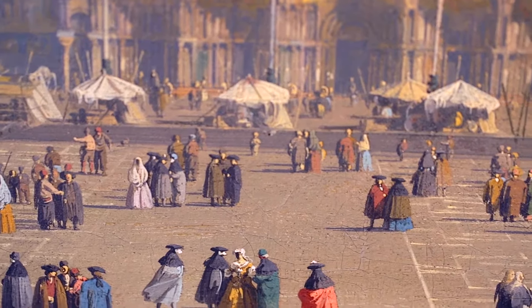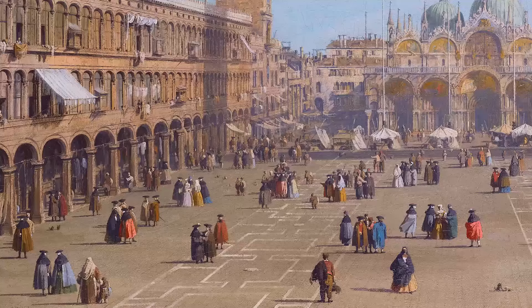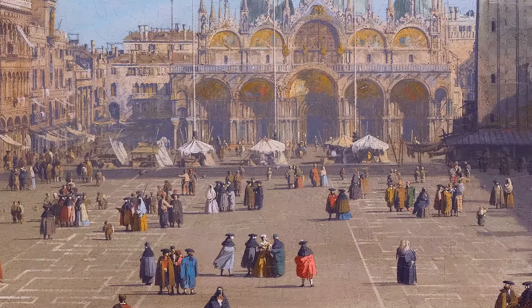That precision contrasts with the freedom and energy that you find in the figures, which are painted often with just a few very rapid brushstrokes of different colors, giving that sense of movement and color which the square obviously has when it's full of busy people. I think it transports you to this bustling, busy heart of this fantastic, magical city. It is perfection in a view painting.